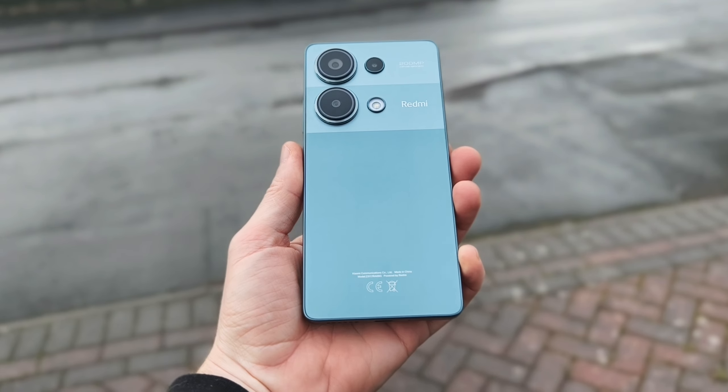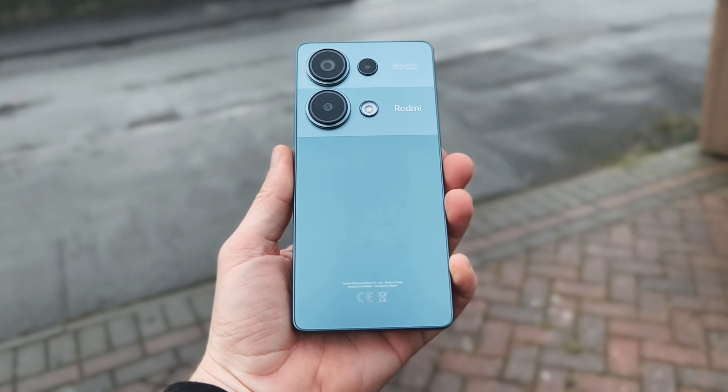I'm just about to go shopping and I'm going to show you that you don't need to spend a thousand pounds for a flagship in order to get decent vlogging. I've got the Redmi 13 Pro and I'm going to show you how easy it is, starting with the selfie camera.